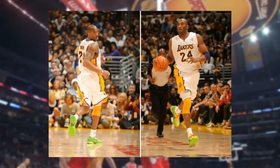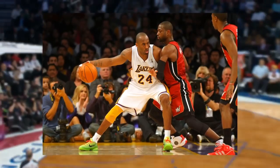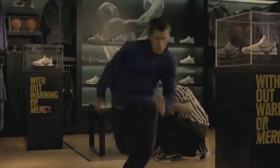Bryant wore this on Christmas Day in 2010 when the Lakers hosted the newly assembled Miami Heat, and although he scored just 17 in a 96-80 loss, these shoes have skyrocketed in value over the years. The aesthetics are great — this was Kobe's second low-top signature Nike sneaker, and the snakeskin upper had never been seen before, perfectly embodying the Mamba mentality.